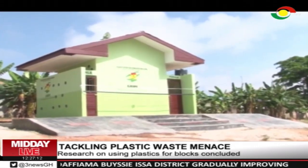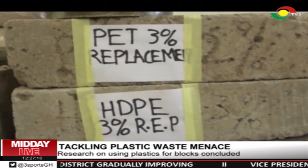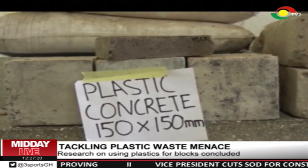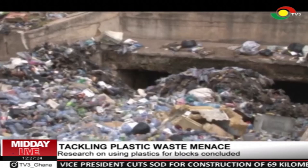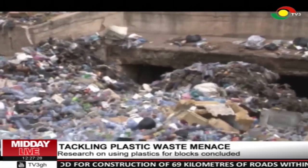The project seeks to demonstrate that post-consumer plastics can be incorporated into concrete. Head of the Advanced Materials Science Division at CSIR BRRI, Dr. Amar Togbo, said plastic waste when left in the environment contributes to climate change effects.